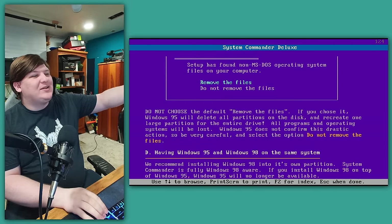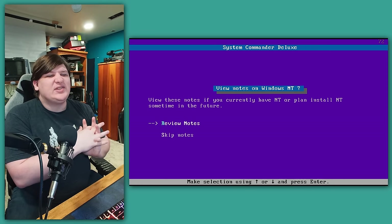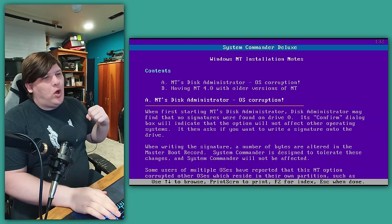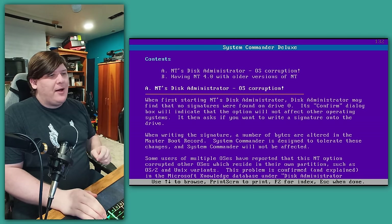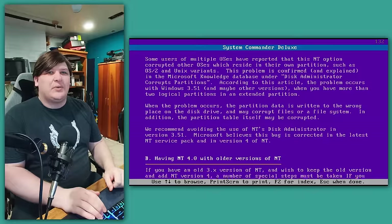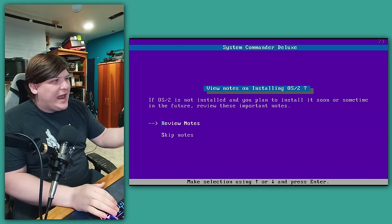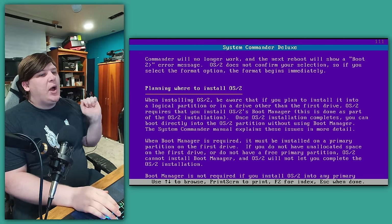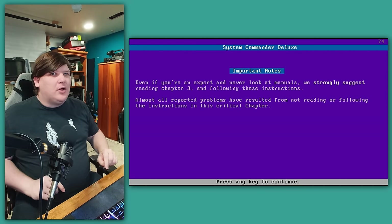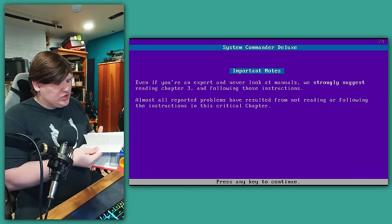There are several more sections that tell you the dire consequences of installing OSes manually — I don't know why when you're not supposed to do that. There's also advice in case you're installing Windows NT, which turns out to be dire warnings about the disk management utility in NT corrupting partition tables if you're still running version 3.51. How is this their responsibility? This is a bug in Windows. Next up is another wall of text about OS/2, which again warns about total disk corruption. Then it tells us that even if we're experts who never read the manual, we absolutely must read Chapter 3 in the paper manual because every complaint they get is due to someone not reading it.